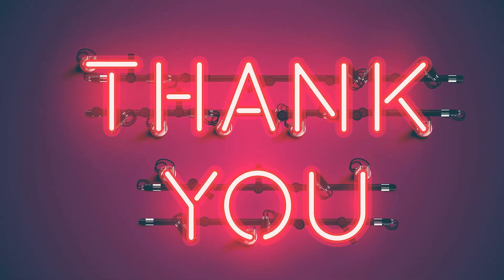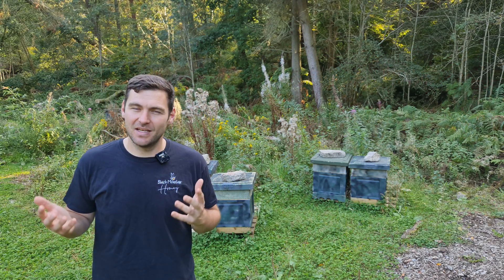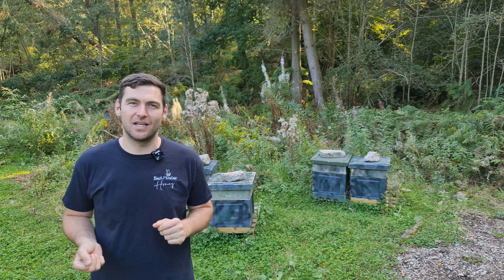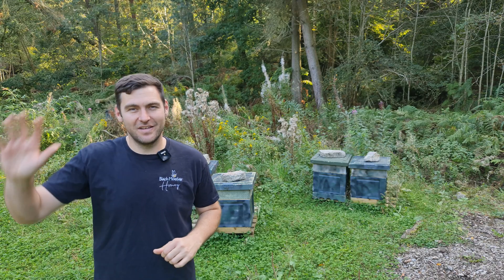Finally, thank you so much for taking part in the School Beekeeping Save the Bee Challenge. It means a lot to me - it's a real passion of mine to help save the bees and I really think you've done a great job with all of the stuff in your projects and your challenges. Thanks very much for watching and I'll see you soon.